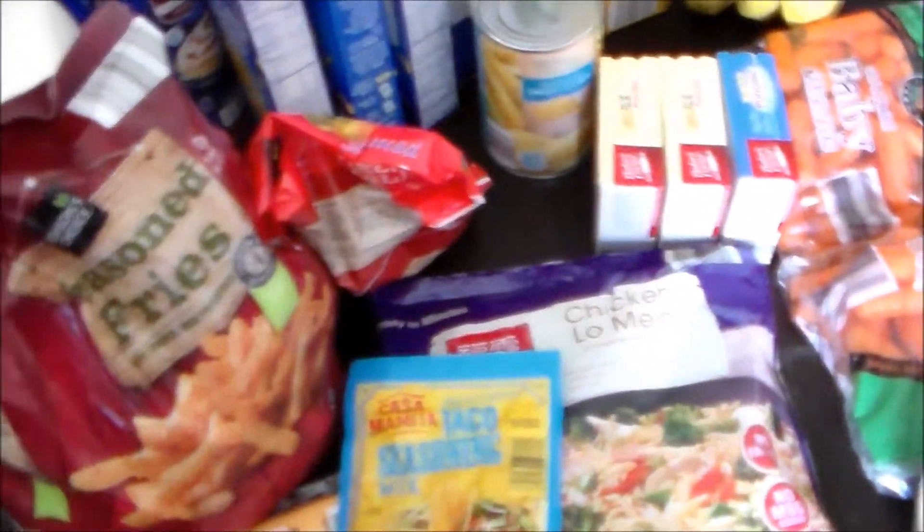Nope, I lied! We have a bag of potatoes here and a thing of paper plates. So, that is it from Aldi.